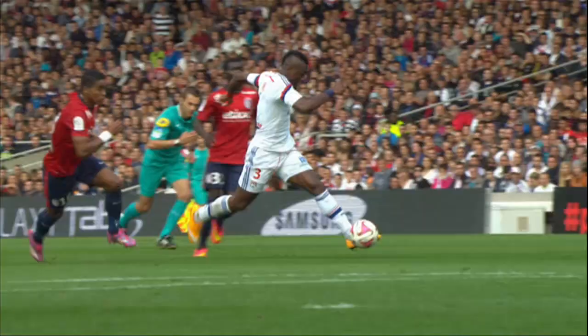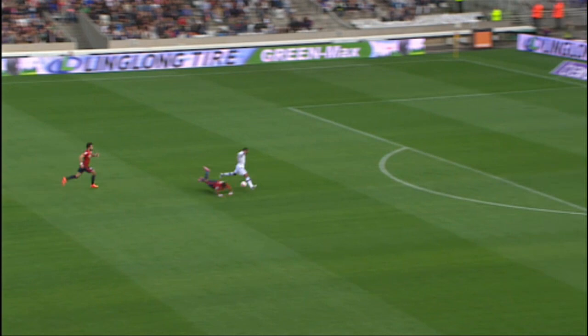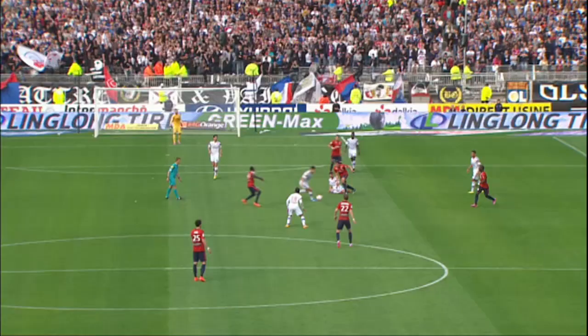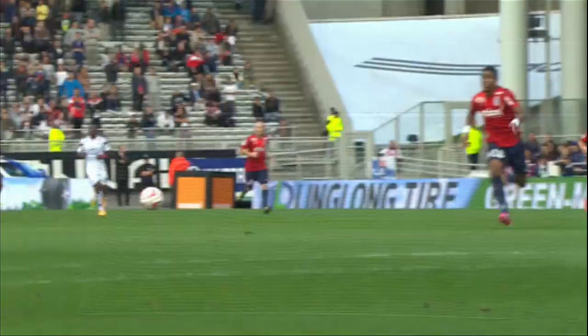Perhaps one or two tired legs in the Lille ranks after their game just three days before. Again giving the ball away cheaply, and this was to be Lyon's opening goal. Lacazette showing good strength to get away from Franck Beria and a cool finish. You can see a good ball forward from Nabil Fekir, Lacazette just using his strength — Lille wanted a foul but they weren't going to get it.